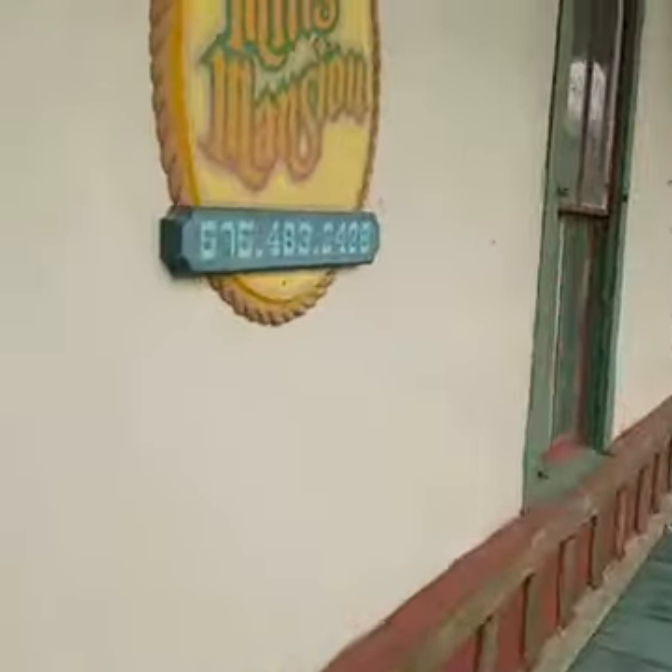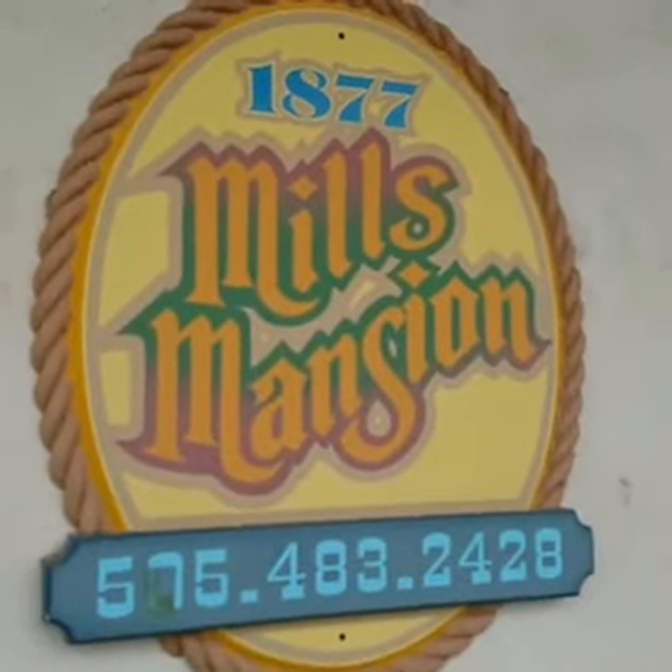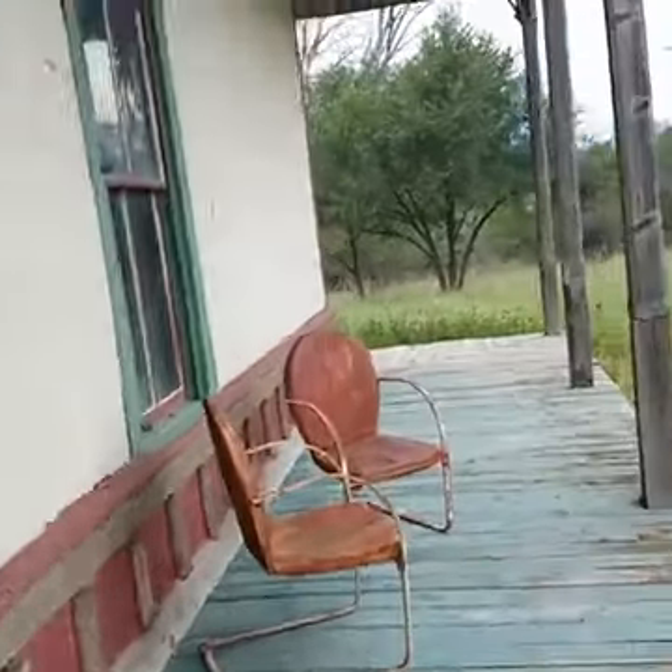There's an old bedroom in here. You can see it's the old original adobe underneath everything here. The front door is over here — here's the name of the place. Look it up if you guys get a chance. I'm going to show you what this place looks like from the outside.